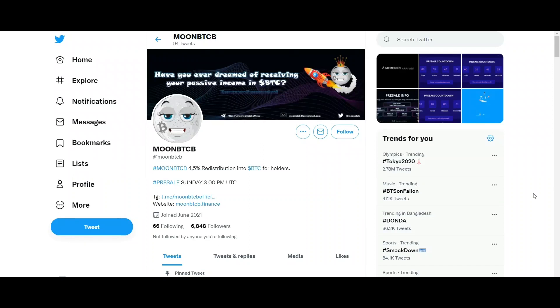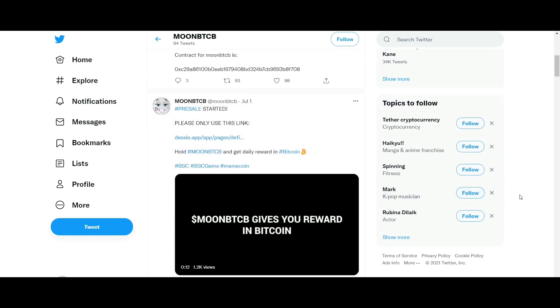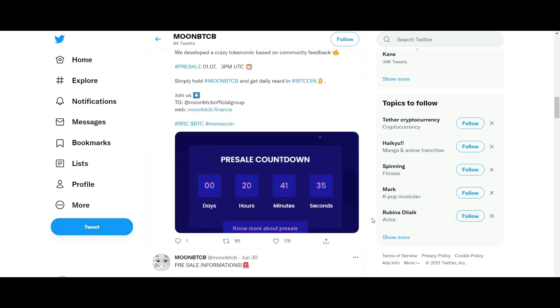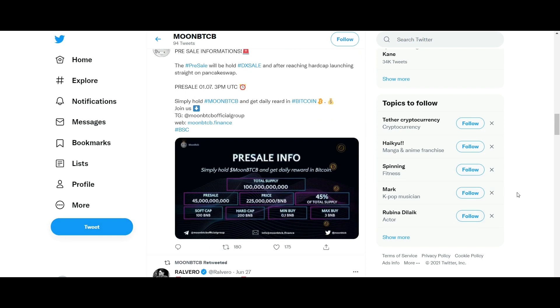Binance Smart Chain is a new platform that aims to lower transaction costs and provide a space to create apps and other DeFi products. Binance Smart Chain, or BSC, is a blockchain network built for running smart contract-based applications. BSC runs in parallel with Binance's native Binance Chain (BC), which allows users to get the best of both worlds: the high transaction capacity of BC and the smart contract functionality of BSC.